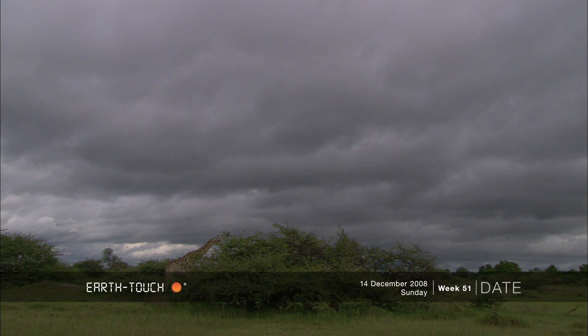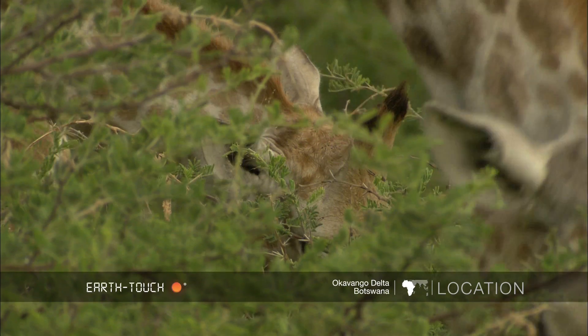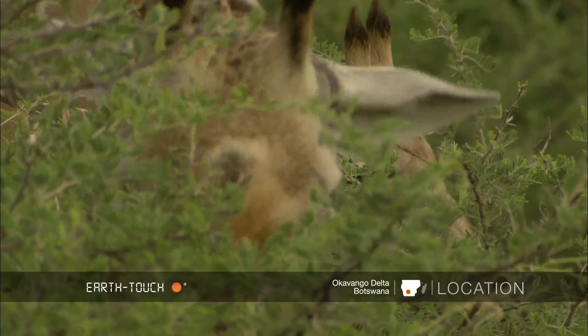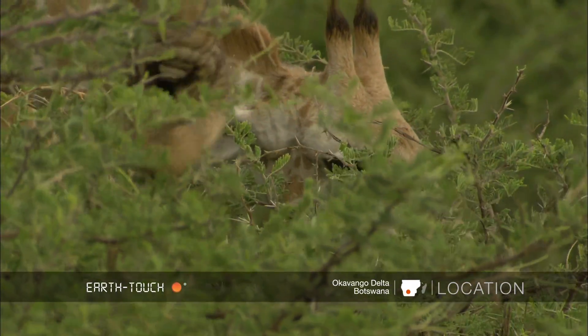We had a brief break in the weather this afternoon and managed to get out for a bit, but it was still very dark and overcast. There's been a lot of rain in the last 48 hours and this seems to continue for a while. We came across a small herd of giraffe that were all browsing quietly on some camel-thorn acacia trees.